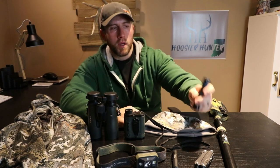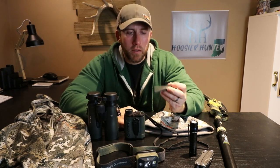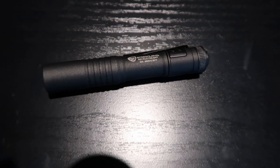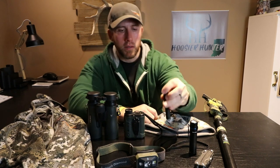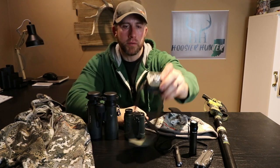Another flashlight that's easy to carry in your pocket — what they call everyday carry — is made by a company called Streamlight. This one is called the Micro Stream. It's real little, real simple to carry around, very discreet. You can put it in your front pocket and have it with you at all times.